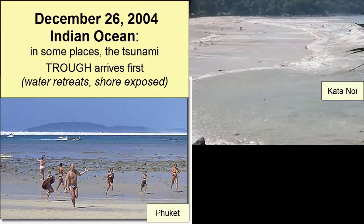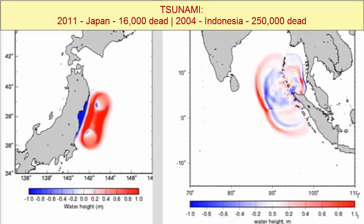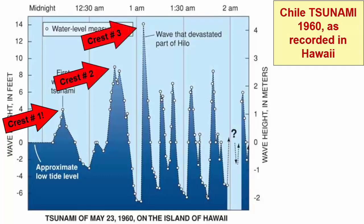When the trough arrives first, folks see water removed from the beach, and often that causes people to move out into the intertidal area to explore — they then get caught in the crest when it arrives. Typically, there are about four to eight individual waves in a tsunami train, and height can vary throughout. Often it's the second or third wave to hit that has the highest amplitude.